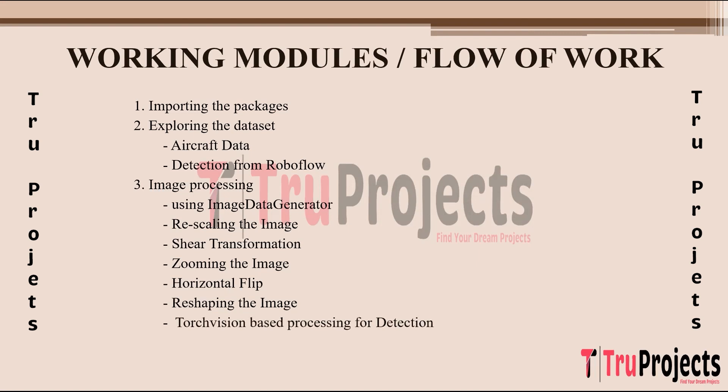Torchvision-based processing for detection involves using the PyTorch Torchvision library for specific image processing techniques or transformations needed for object detection tasks, including operations like resizing, normalization, or transforming images to match the input requirements of the object detection model. Building the model involves the creation and design of the neural network, including defining the architecture, selecting layers such as convolutional and pooling layers, configuring hyperparameters, and compiling the model for training.